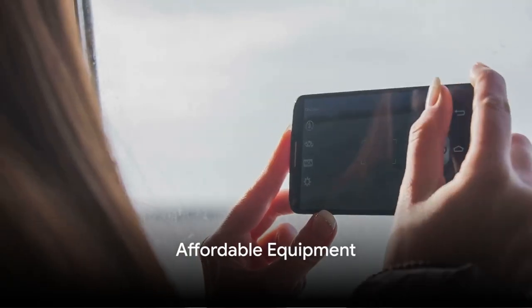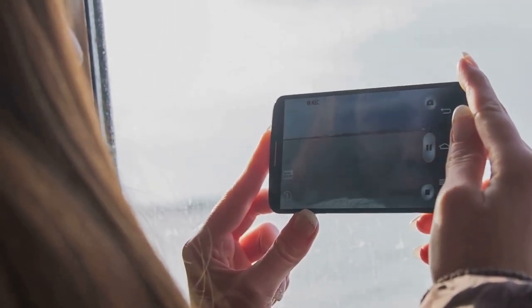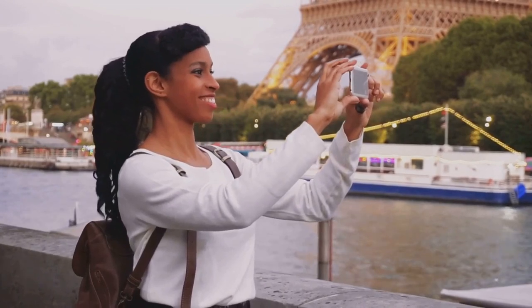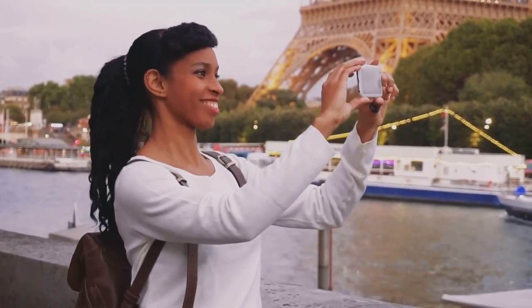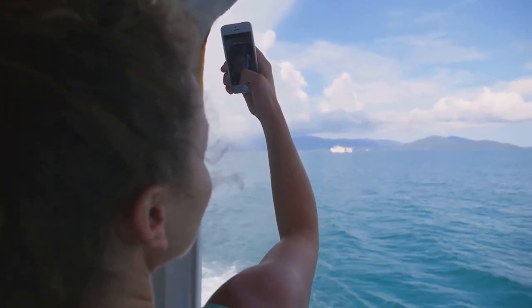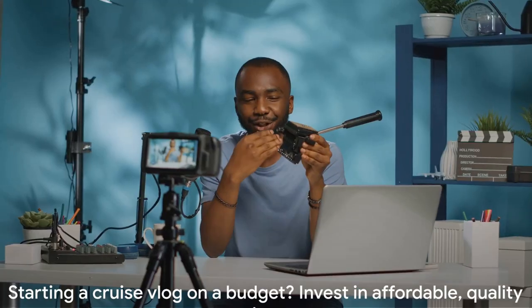Worried about the cost of equipment? Today's market is bursting with affordable gear options that can help you create stunning cruise vlogs. Let's start with the basics — the camera. You don't necessarily need a high-end DSLR to shoot high-quality videos. In fact, most smartphones these days come with fantastic cameras that can capture your cruise journey in stunning detail. Moving on, clear audio is equally important. It's worth investing in a good microphone — there are various affordable mics available that can significantly enhance the sound quality of your vlogs. As for keeping your recording steady, tripods or selfie sticks are your best allies. They come in all shapes, sizes, and price ranges, so you can easily find one that fits your budget and needs.